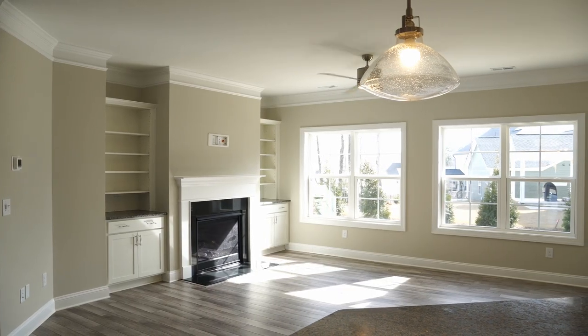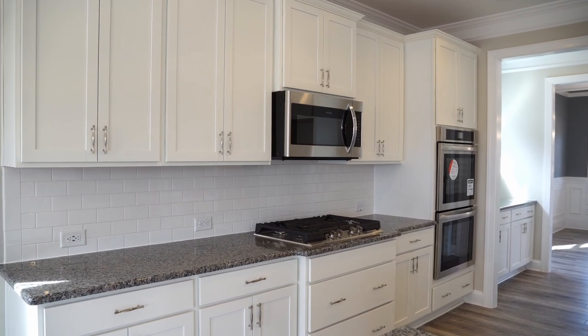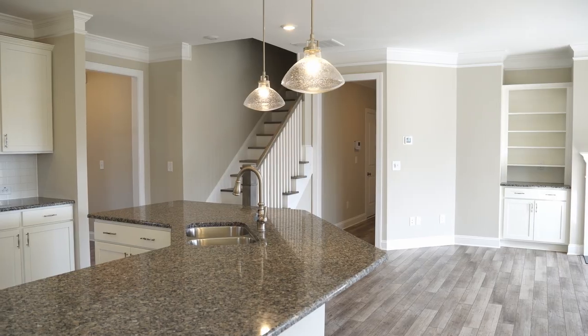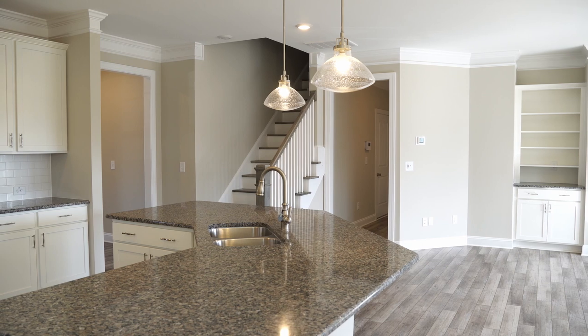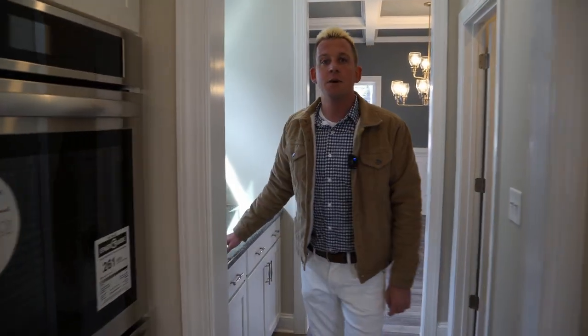Coming on into the family room, eat-in kitchen, and our large gourmet kitchen. One of the biggest features of this one is our huge island — you can fit easily six chairs right around here. This is one of our only plans out here that has the butler pantry.